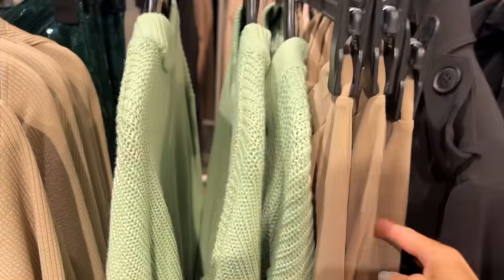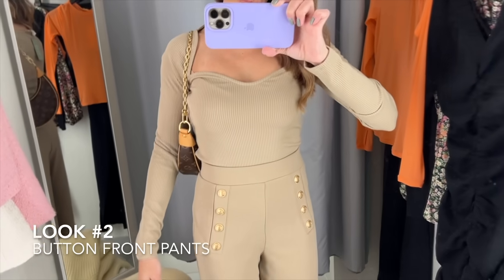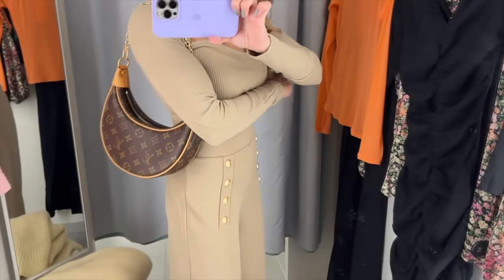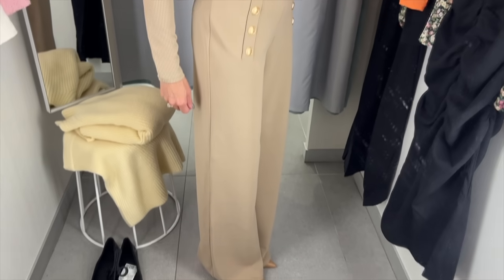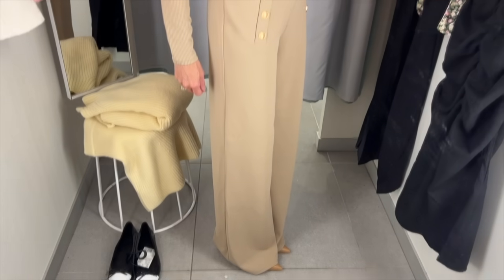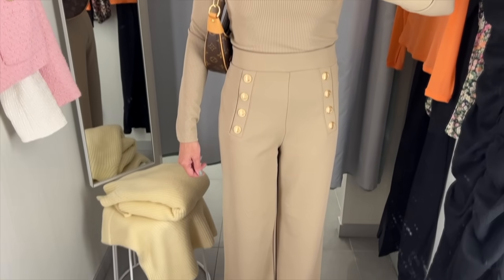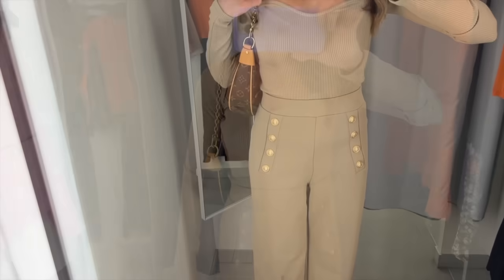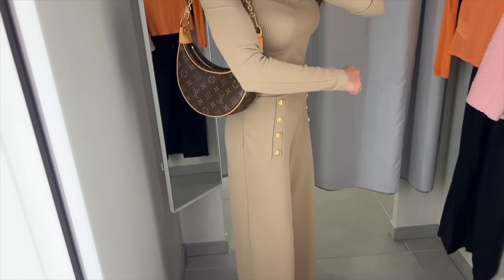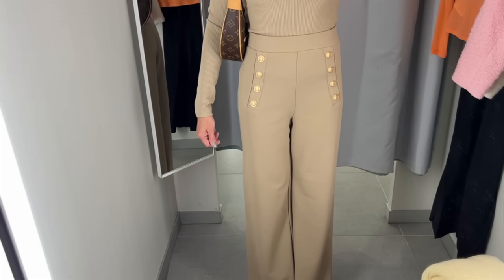Loving this camel look. I don't really do trousers, but this one definitely grabbed my attention and they had my size — let's try it on. This is beautiful for a meeting or a work look, but it's also great for a shopping look because the pants feel like jogging pants. They're super soft and flattering.